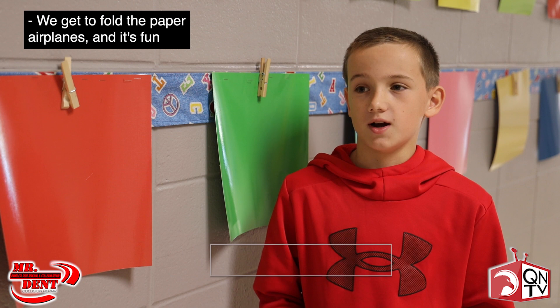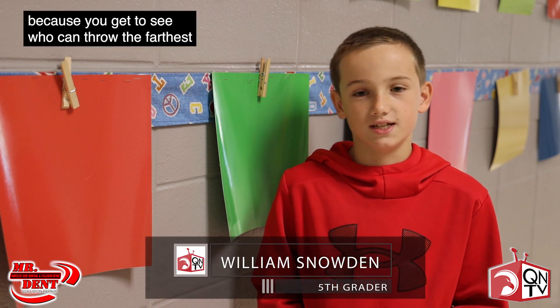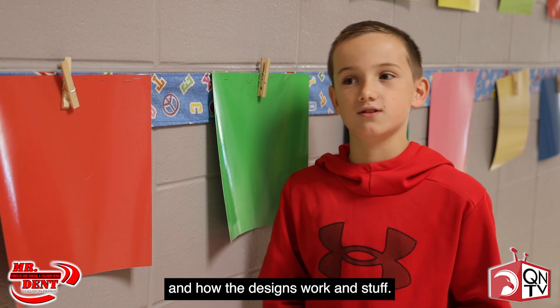We get to fold the paper airplanes, and it's fun because we get to see who can build the farthest and how the designs work and stuff. You learn something out of it and it's also a fun activity.